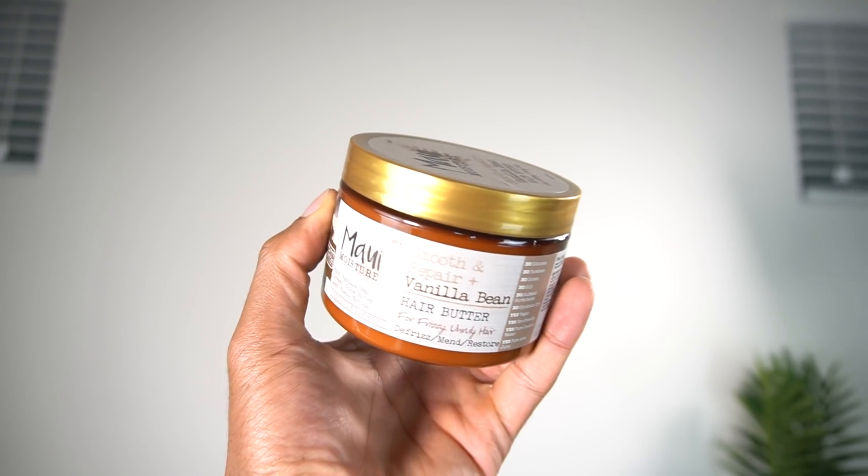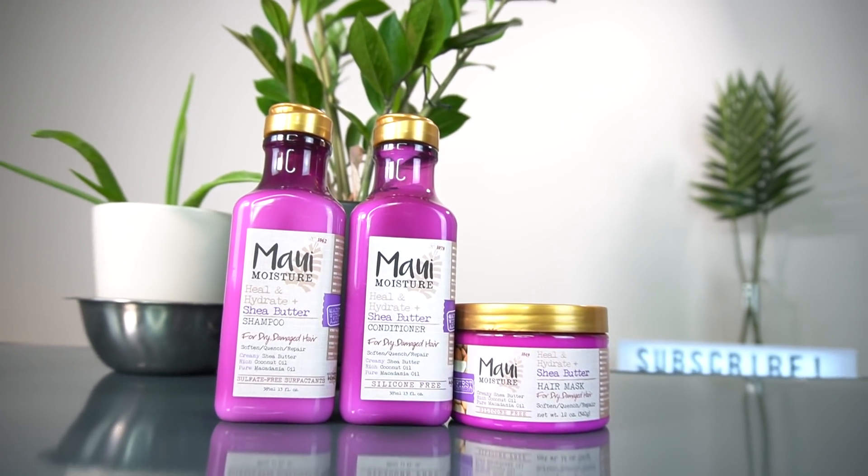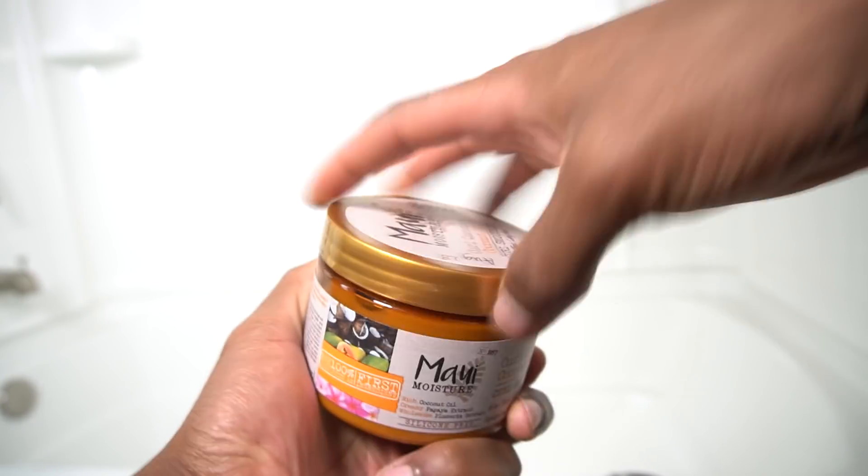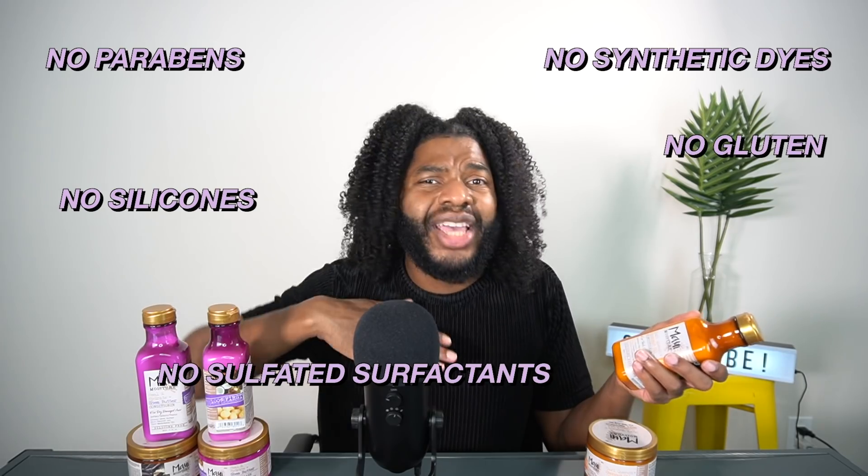Aloe vera gives you bounce, body, and makes sure your hair looks healthy. I have a few products here: the Vanilla Bean Hair Butter — it smells just like ice cream — from the Heal and Hydrate Shea Butter line, the conditioner, shampoo, and hair mask. From the Curl Quench Coconut Oil line, we have the conditioner and the curl smoothie, which is personally my favorite. All of these products feature a 100% vegan formula, cruelty-free, free of parabens, silicones, sulfated surfactants, synthetic dyes, gluten, and mineral oil.